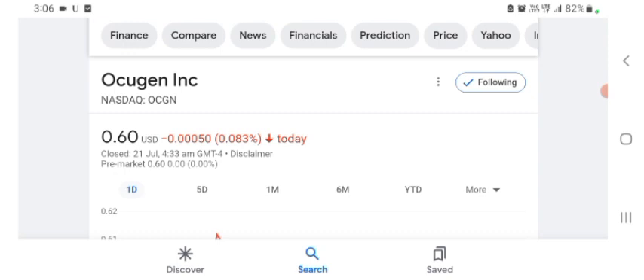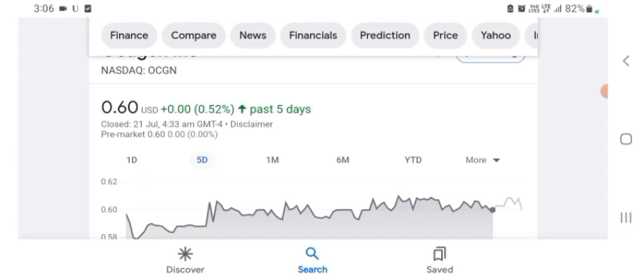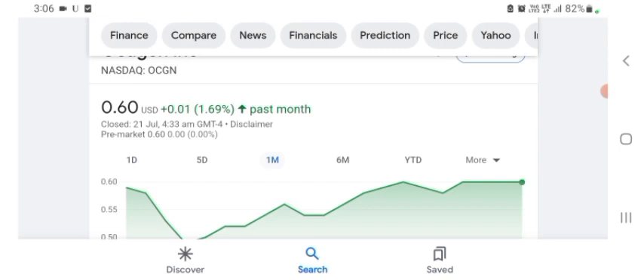The Oxygen stock was trading at $0.60 US dollar with 0.083% negative in a day. Five days before, the stock was trading at 0.52% positive in a day. One month before, the stock was trading at 1.69% positive in a day. Before buying and selling the stock, please consult your financial advisor. Today's video is done, thanks for watching. Please subscribe to my YouTube channel, like the video, and comment your queries.